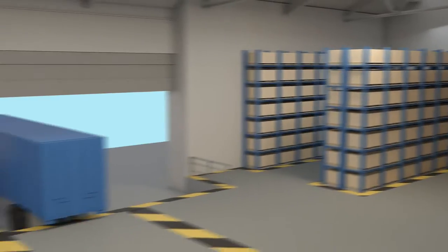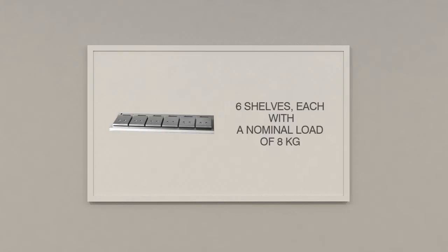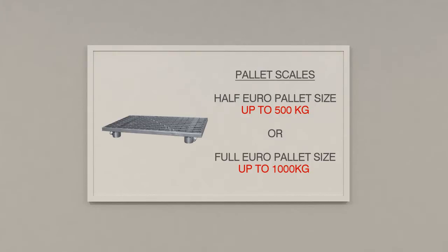I have three different types of shelves to choose from: a shelf with six integrated shelves each with a nominal load of eight kilograms, one with four 20-kilogram scales, and for bigger items, an 80-kilogram shelf where the entire shelf is one scale. All three models fit racks used in the industry, such as Beto or Schaefer. There are also pallet scales perfect for Euro pallets — two models on half Euro pallet size for weights up to 500 kilograms, and a full-size Euro pallet weighing up to 1,000 kilograms.